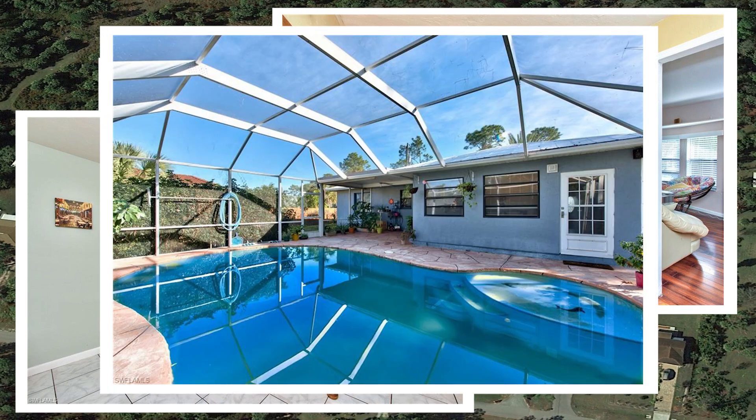The house needs some updates, but then you can live here with your family or invest money in this project. It's just 30 minutes away from the beach, close to shopping and dining, with no restrictions and no HOA fees.